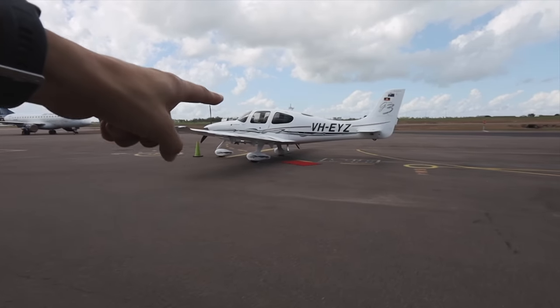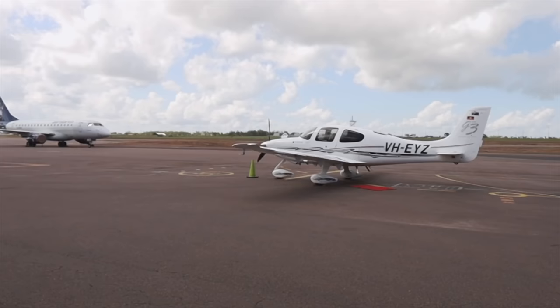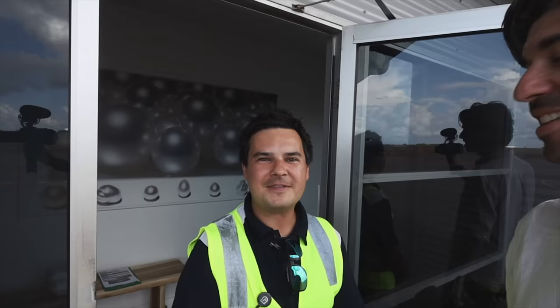Can you see that? Look, they've put a red carpet out for Echo Yankee Zulu. It's the first time I've ever had a red carpet with Echo Yankee Zulu, so thank you very much. Oh, you're kidding. Well, we do it for all our customers in Darwin. I love it. I feel special.